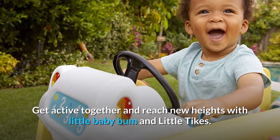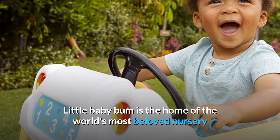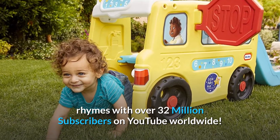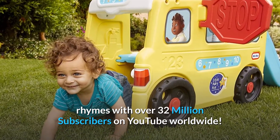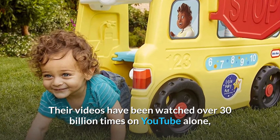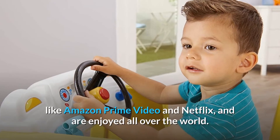Get active together and reach new heights with Little Baby Bum and Little Tikes. Little Baby Bum is the home of the world's most beloved nursery rhymes, with over 32 million subscribers on YouTube worldwide. Their videos have been watched over 30 billion times on YouTube alone and are available on all your favorite streaming services like Amazon Prime Video and Netflix, enjoyed all over the world.